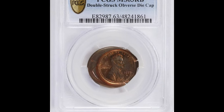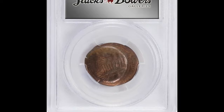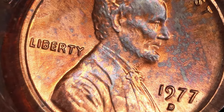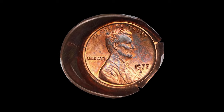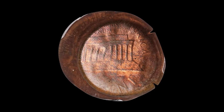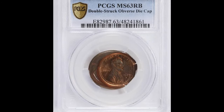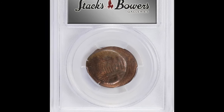The 1977-D Lincoln cent with a double-struck obverse die cap error is an extraordinary coin. This type of error occurs when the coin gets struck multiple times while still adhered to the die, resulting in a distinct cap-like appearance.